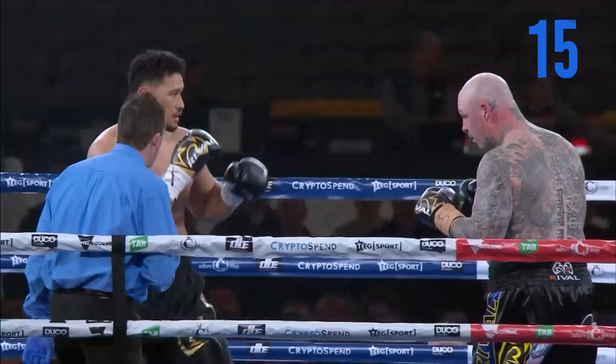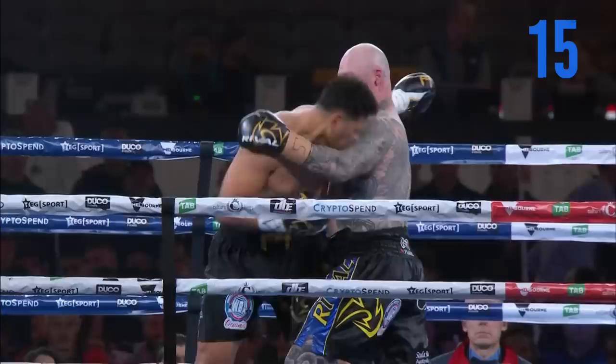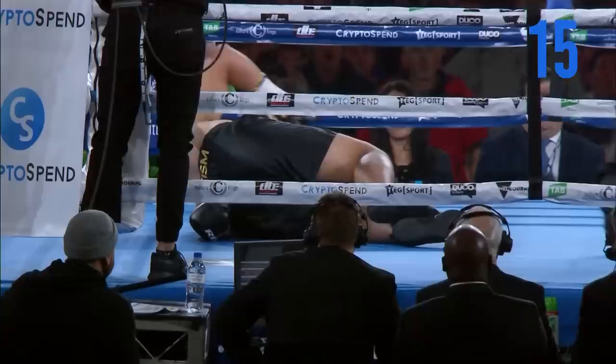This is what we call getting cold. Junior Fong shooting a jab, leaving that lead hand out — that jousting type of jab. It got caught right over the top.